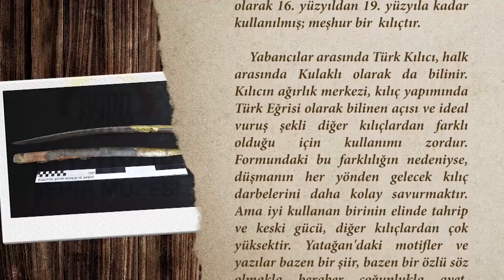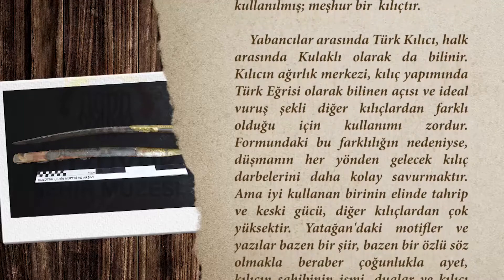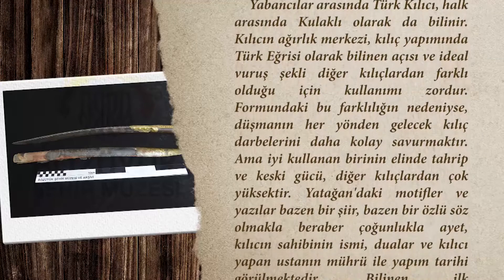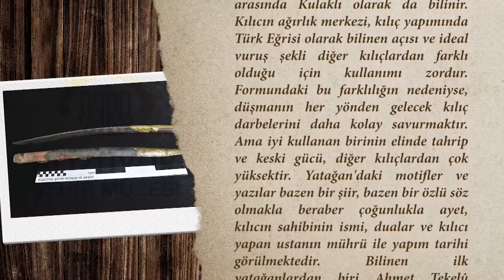Formundaki bu farklılığın nedeni ise düşmanın her yönden gelecek kılıç darbelerini daha kolay savunmaktır. Ama iyi kullanan bilinin elinde tahrip ve keski gücü diğer kılıçlardan çok yüksektir.